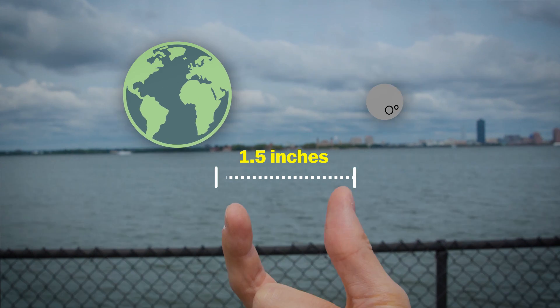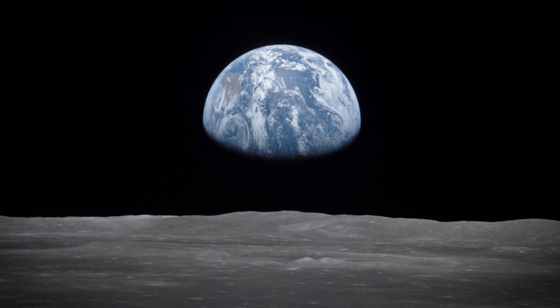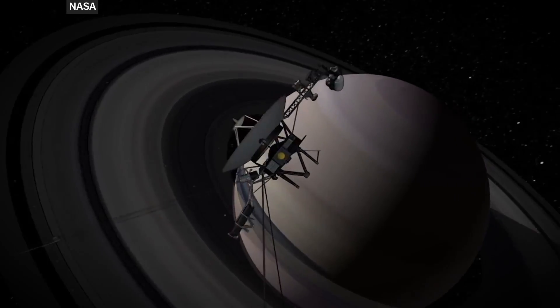Imagine if the Earth and Moon were only one and a half inches away from each other. In reality, it's over a quarter of a million miles. But that's the scale we used in order to visualize the 10 billion miles that Voyager 2 has traveled.